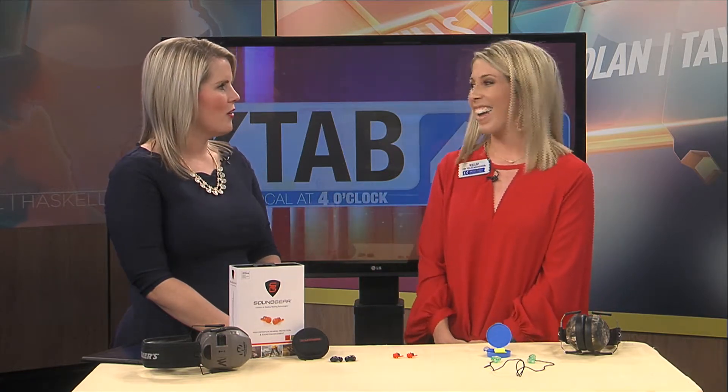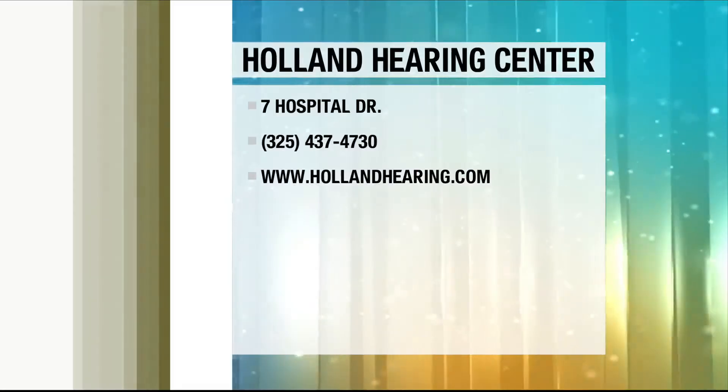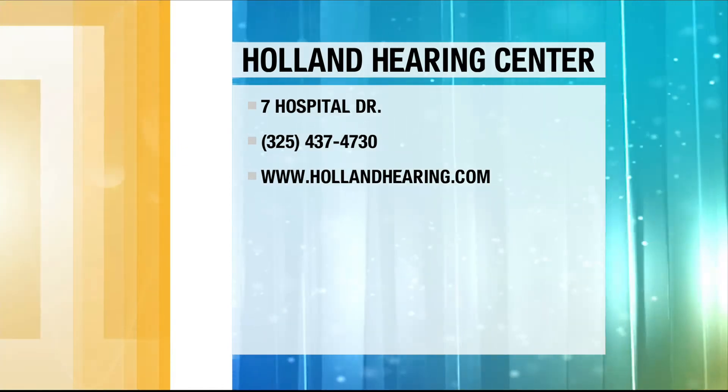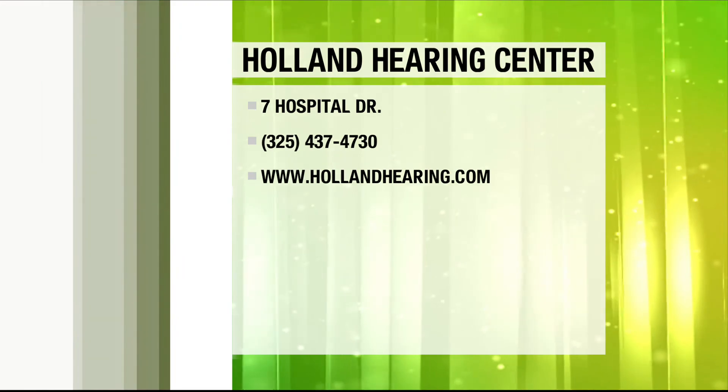I already know who needs to come in and see you. If you would like to get in contact with Holland Hearing Center, they are located at 7 Hospital Drive in Abilene. You can call them at 437-4730 or go to hollandhearing.com.